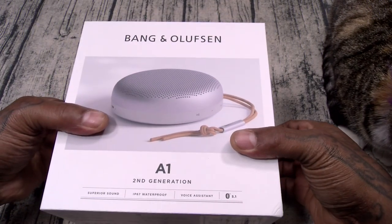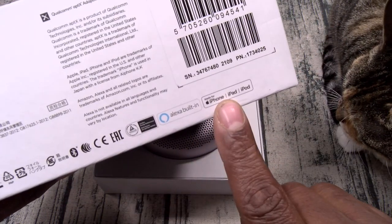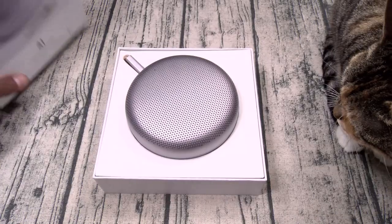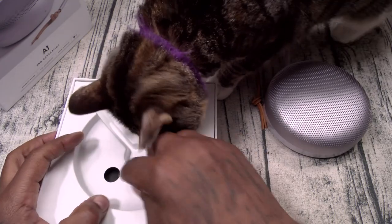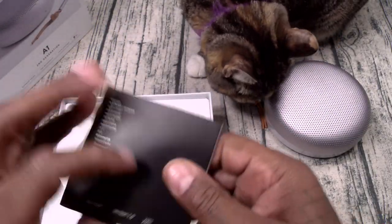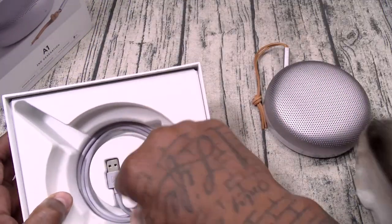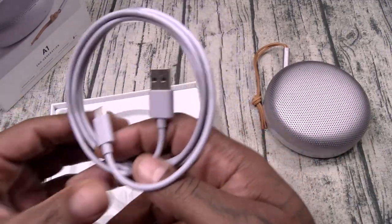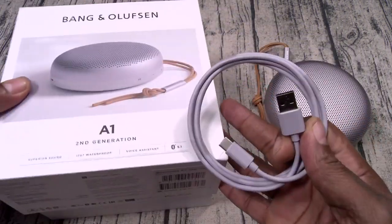Here we go. Nice clean white box. Here's your speaker — let's inspect that for quality real quick. So you got your usual books and paperwork. And this is going to be your charging cable — USB-A to USB Type-C. Simple, clean presentation.